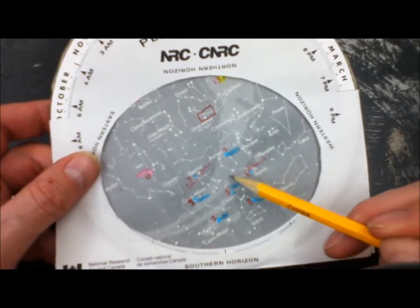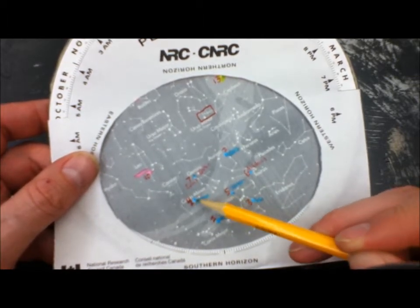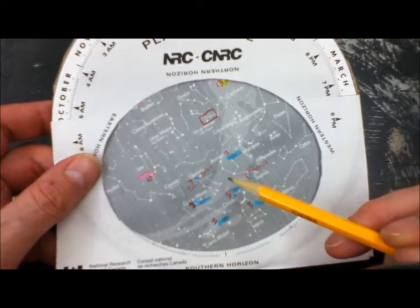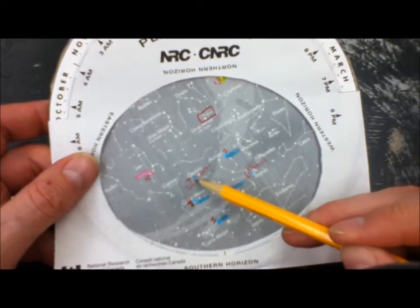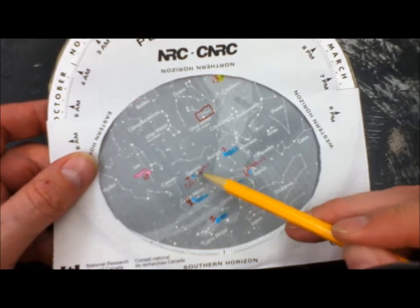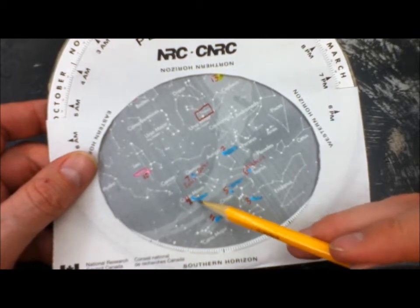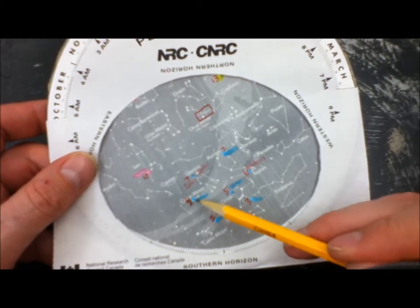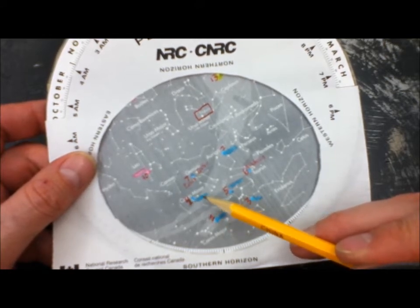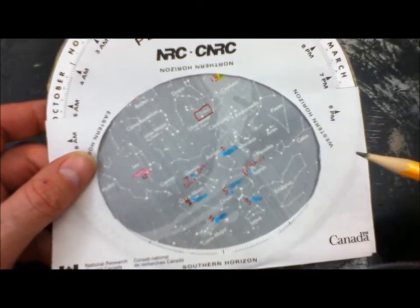If you go left towards the eastern horizon, just above Canis Minor, you're going to find Gemini. You can see the twins there — the head of the twin on the left is Pollux, and the star to the right is Castor. Highlight those two major stars. And in Canis Minor, just above and to the left of Sirius, there's a big bright star called Procyon — number that one number four and highlight it.